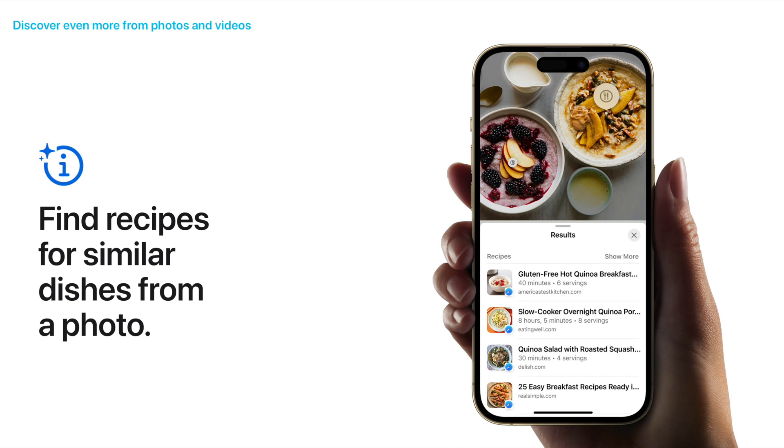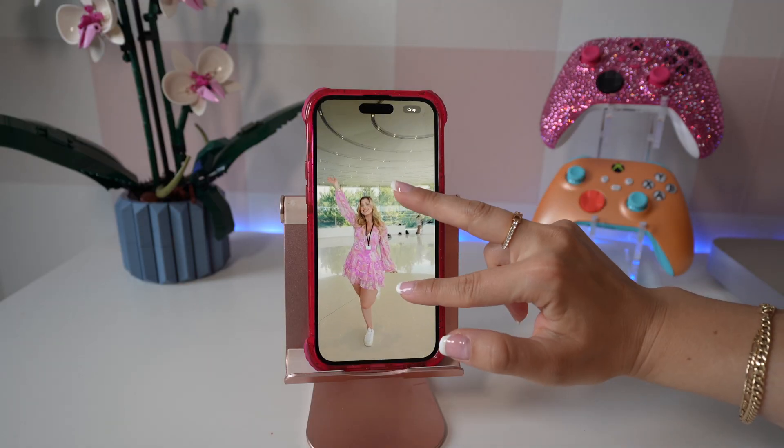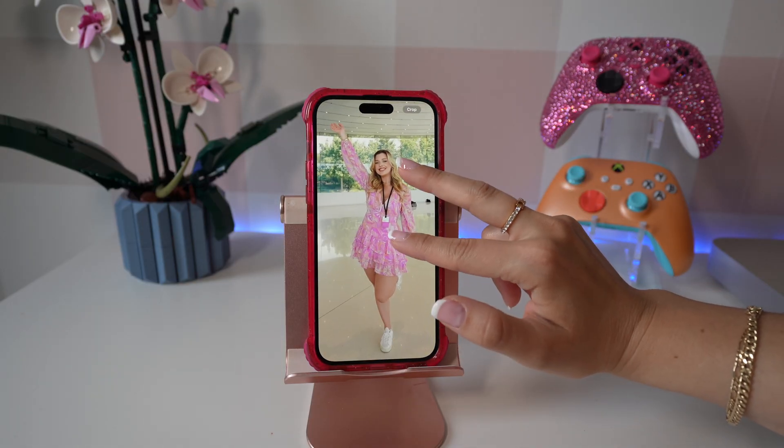It even takes it one step further where you can actually see the recipe so you can make the dish yourself. Another very useful feature is that you can double tap or zoom into a photo to crop it. I know this is going to save me time and it just makes editing photos a lot quicker.